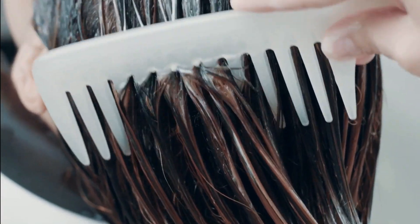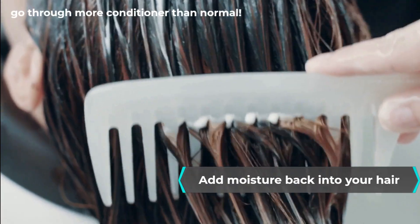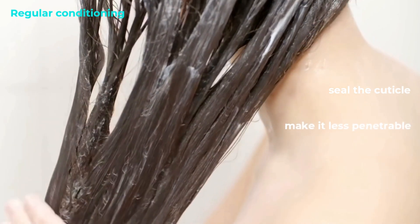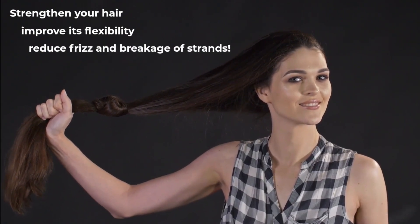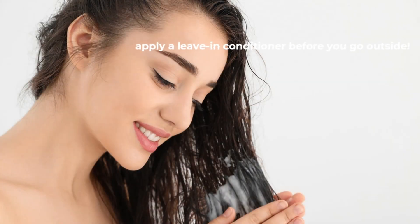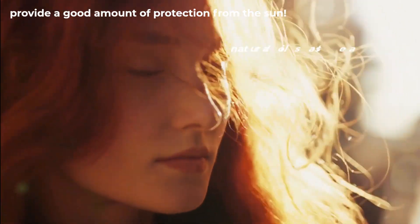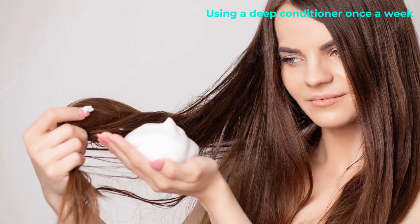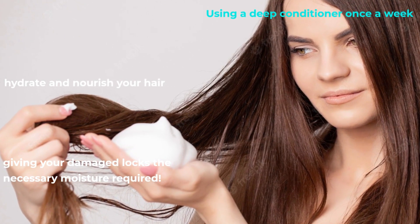Take extra care to add moisture back into your hair when exposing it to the sun, so be prepared to use more conditioner than normal. Regular conditioning in the summer will seal the cuticle and make it less penetrable. This will strengthen your hair, improve its flexibility, and reduce frizz and breakage. Another tip is to apply a leave-in conditioner before you go outside. It will provide good protection from the sun. You can even use natural oils such as coconut oil or jojoba oil. Using a deep conditioner once a week will hydrate and nourish your hair, giving damaged locks the necessary moisture.